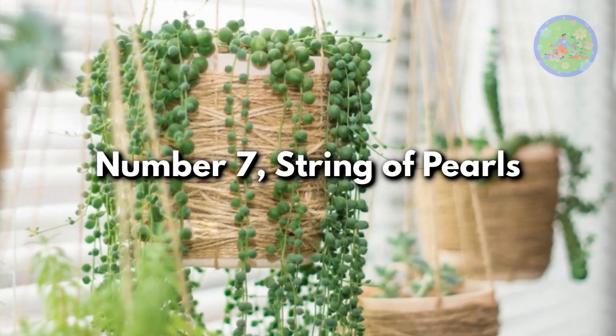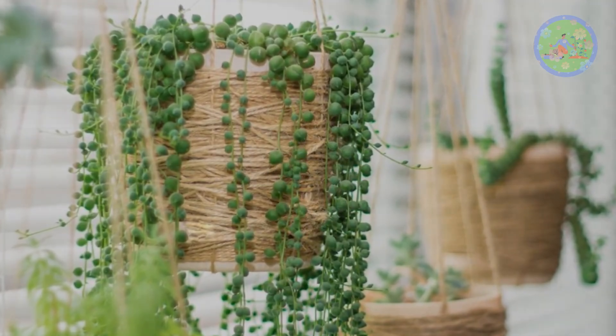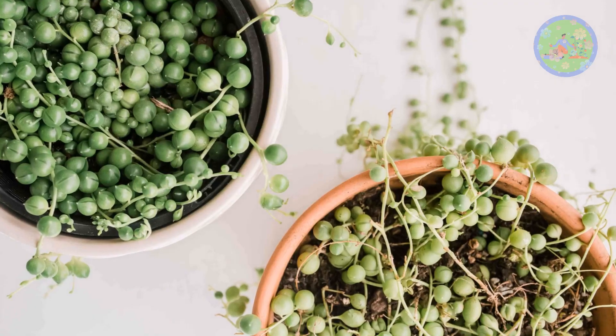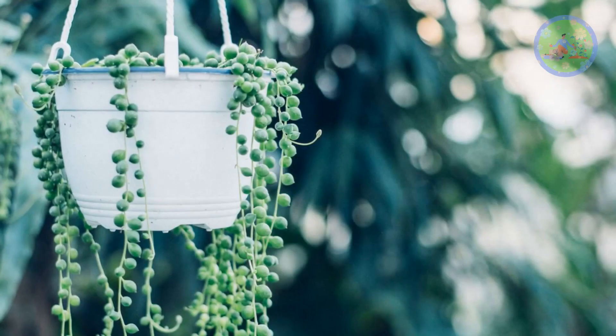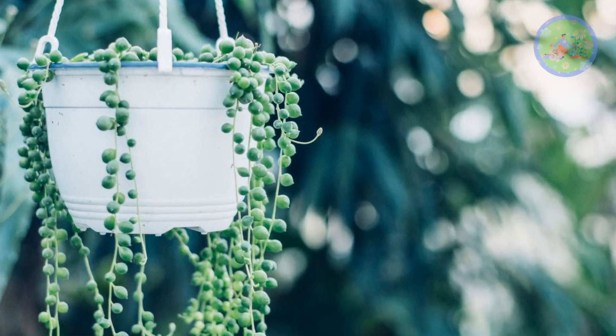Number 7: String of Pearls. Most amazing pea-looking round, pearl-shaped leaves trail on stems that grow several feet long. Hang it in front of a sunny window or balcony.